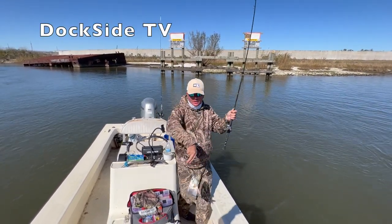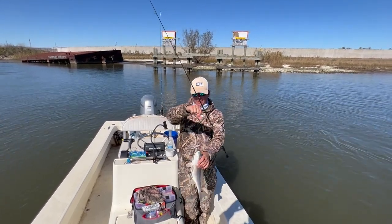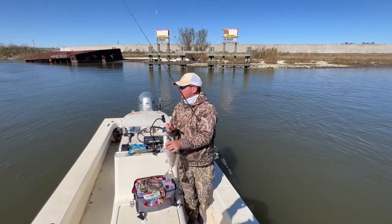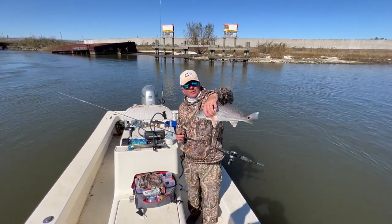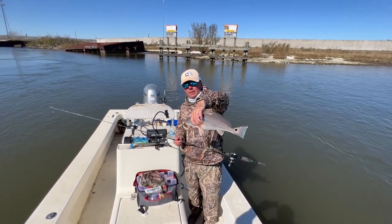Here we are again, wintertime, good fishing. Moved down south on this trip of Dockside TV, and we're gonna fish a little bit cleaner water. We're down here by the Chalmette area, fishing a lot more man-made stuff, some industrial stuff, concrete. See what's going on down here.